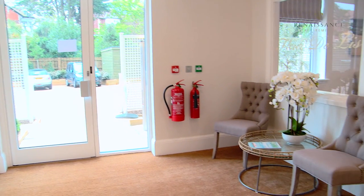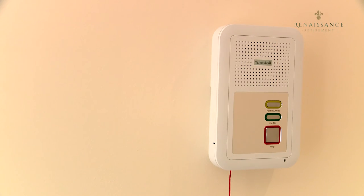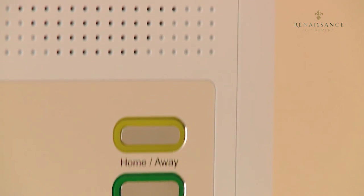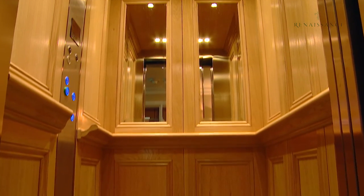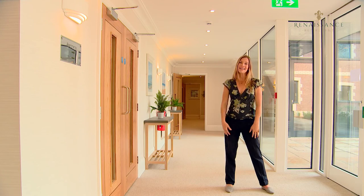The concierge is there if you need them, weekdays from 10 till 4, and then in the evenings you have the added peace of mind of the Tunstall 24-hour helpline. They answer within two minutes, can hear you from anywhere in the apartment, and you can also have a wrist strap or pendant if needed. In each wing there is a lift and stairs, and even in the lift there's so much attention to detail with the finish — it's almost like being in a hotel.